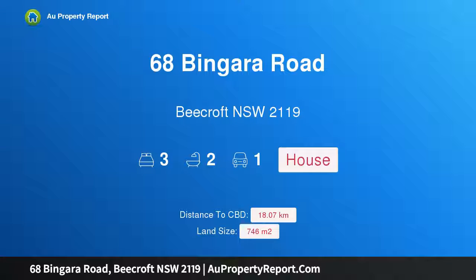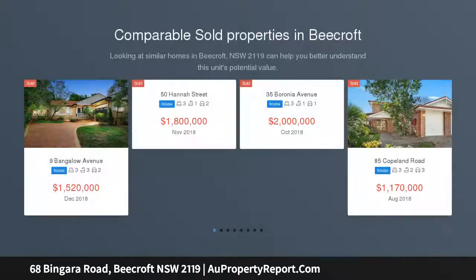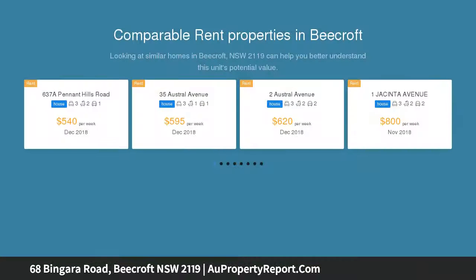Introducing 68 Bingara Road, Beecroft, New South Wales 2119 — idyllic family indoor-outdoor living. Immaculately renovated with a keen eye for detail and a focus on quality, functionality, and natural lighting, this is a home designed for a growing family.